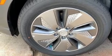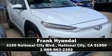Our team is professional and we offer a no-pressure environment. Stop in and take a test drive.